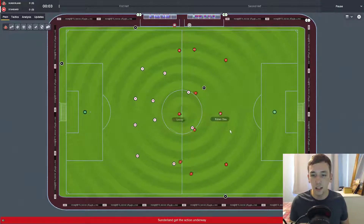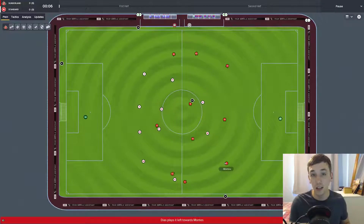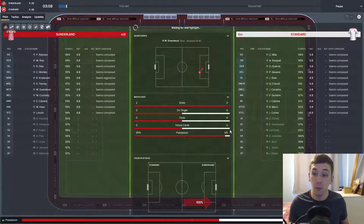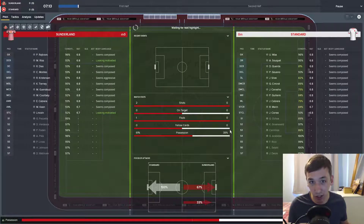We kick off against Standard Liège knowing we need to win this game — there's no away goals rule, no trickery. If we draw or get beaten, we are out. As long as it's not nil-nil.